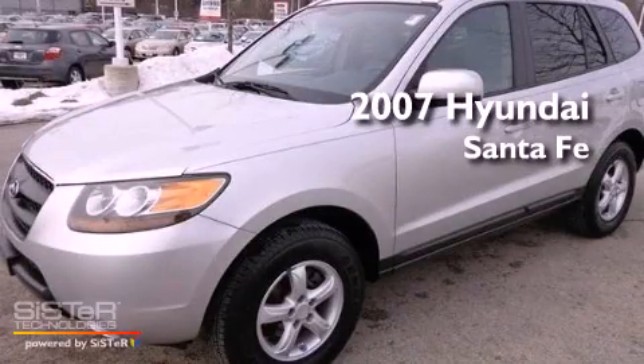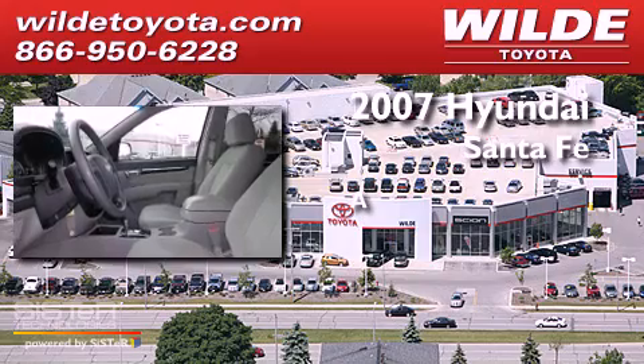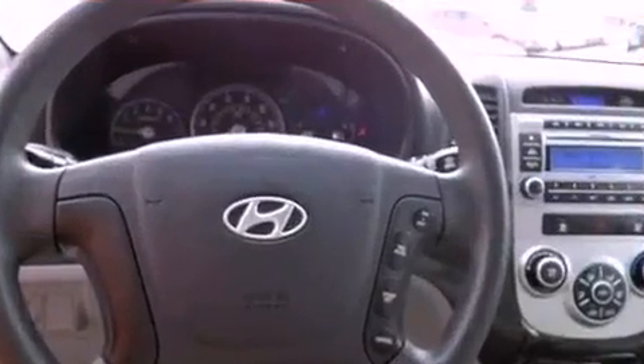This is a 2007 Hyundai Santa Fe. All of the following features are included.